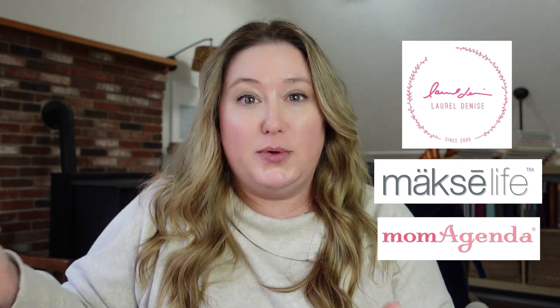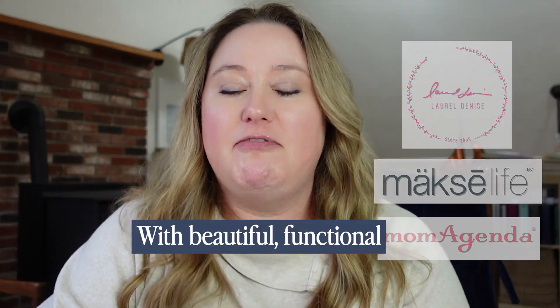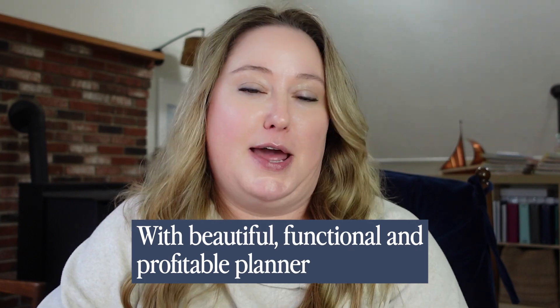Hey there, I'm Heather Harris, founder of Copper Bottom Design Co., your trusted source for custom planner design and development, as well as seamless overseas production. For the past 20 years, I've been helping some of the most popular brands start and grow their businesses with beautiful, functional, and profitable planner products. And now it's your turn — let's get you started.